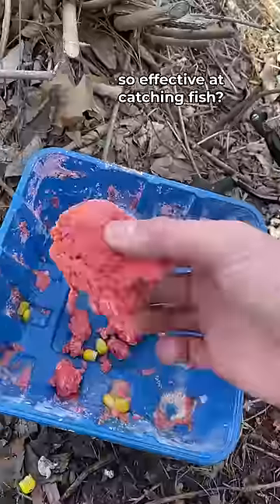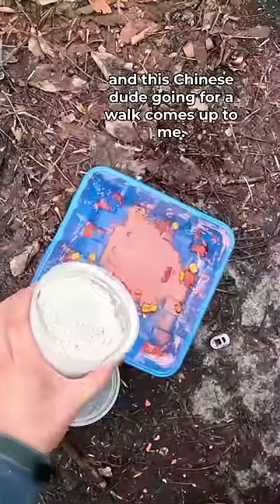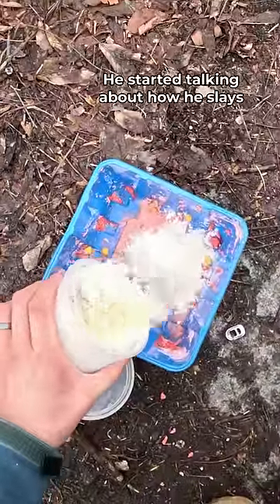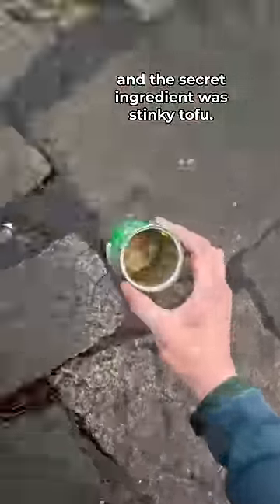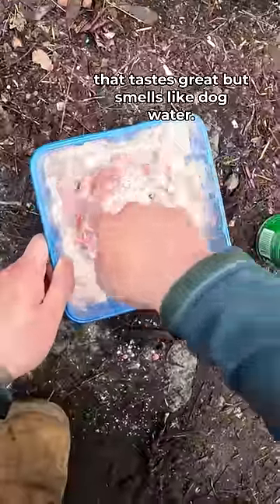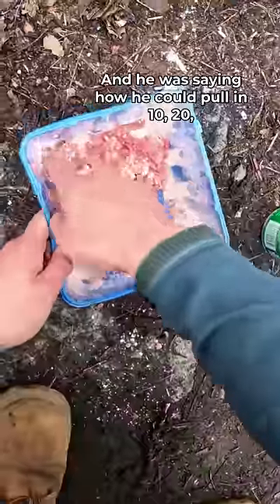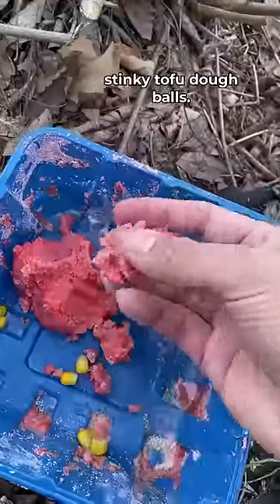Why is strawberry flavored jello so effective at catching fish? There was one time I was carp fishing and this Chinese dude going for a walk comes up to me. He started talking about how he slays carp with this custom bait recipe, and the secret ingredient was stinky tofu. Stinky tofu is a fermented tofu dish from China that tastes great but smells like dog water. He was saying how he could pull in 10, 20, 30 carp in a single day with his homemade stinky tofu dough balls.